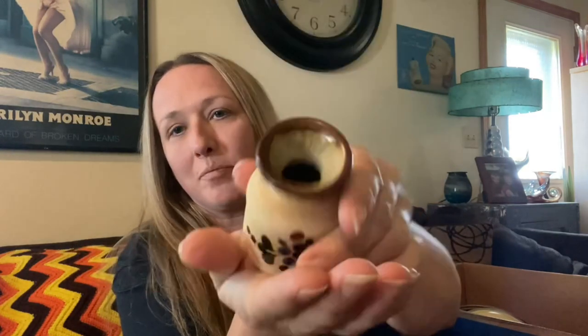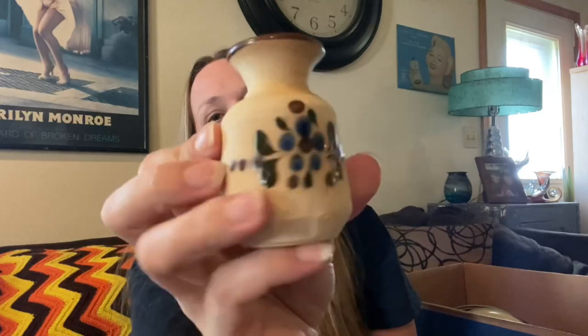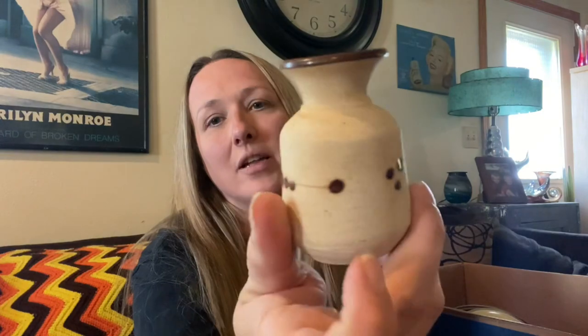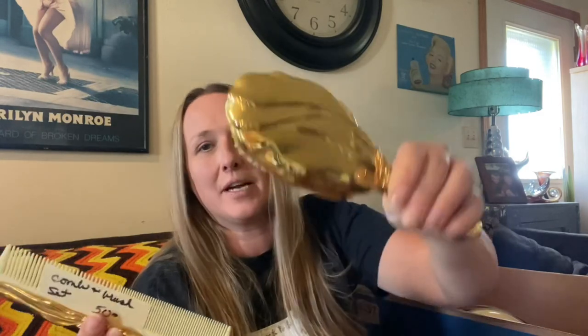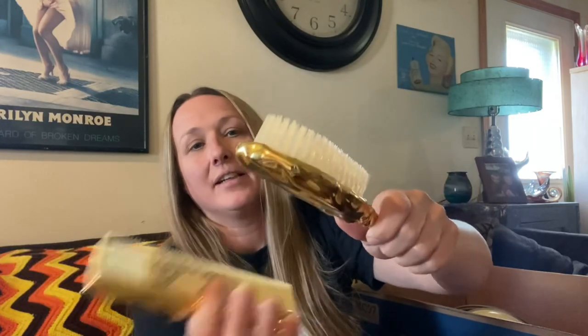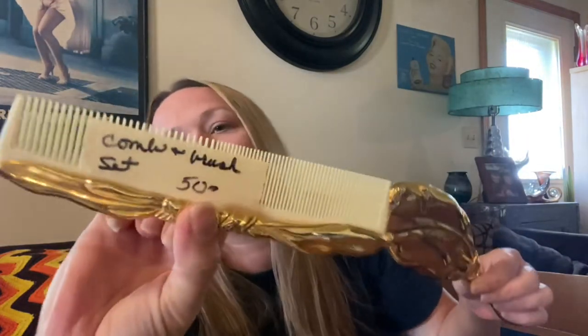Then I got this little Mexican pottery piece — only 25 cents. It's just a small little bud vase and it is signed Mexico on the bottom. Since it's such a small piece, I'll probably lot it up with some other pieces of Mexican pottery I have. Then I got this cute little comb and brush set. I wouldn't have picked it up, but I have a mirror tray set to put it with. It doesn't look old but it is heavy metal. It was only 50 cents for the comb and brush set.